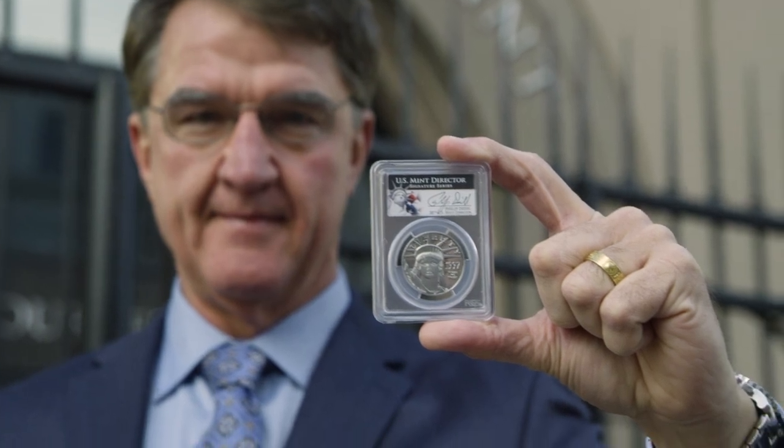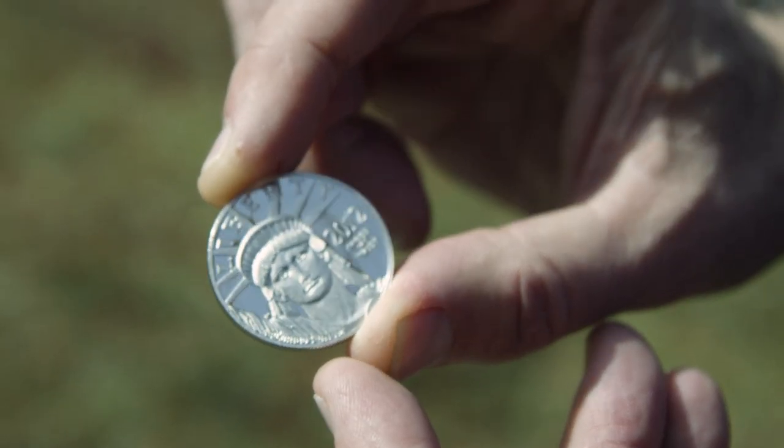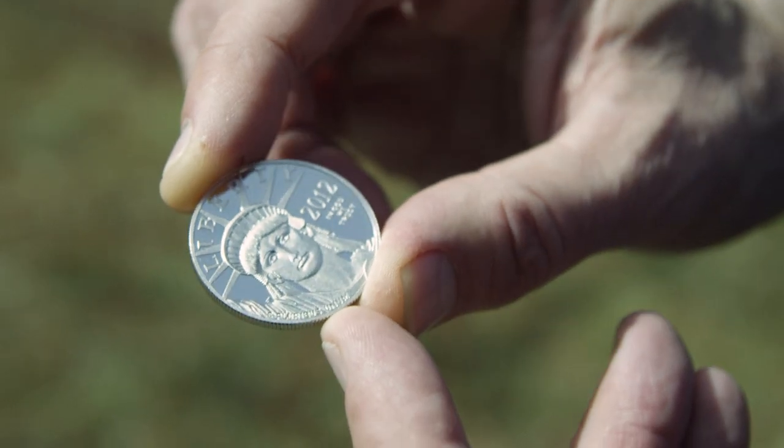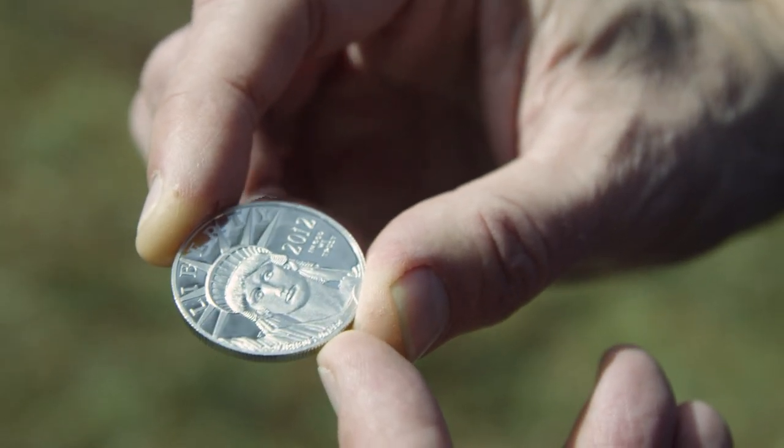We went back and produced it, and within six months of launching that coin we had taken 60 to 70% of the market. I didn't have very many friends at the Canadian Mint. But that led to the trust that Mike Castle had — that we knew what we were doing — and led directly to the 50 State Quarters program.